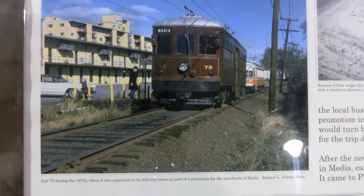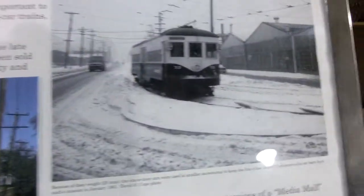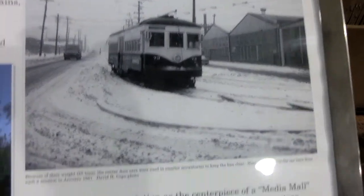Back in the early days, farmers had to get their milk from town to do whatever they needed to do.